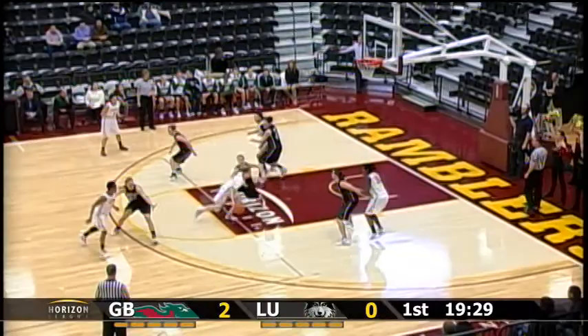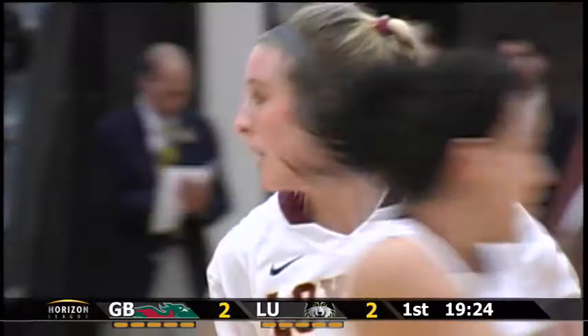Kordekamp on the far side, she dribbles towards the lane, good spin move and puts it up with the right hand from five feet and scores. Katie Kordekamp, nice move for Loyola.